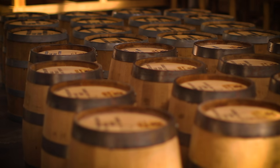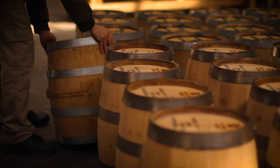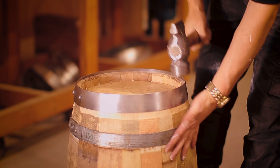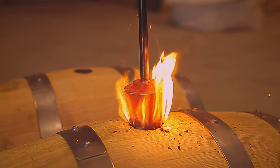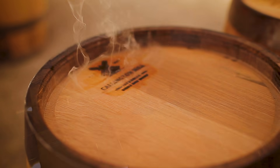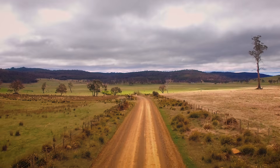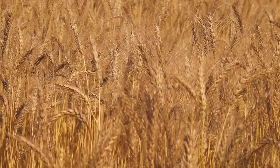We celebrate the craftsmanship of our whiskey, with hand-crafted oak barrels from our very own cooperage. Thanks to the Midlands altitude, climate and premium soils, and locally grown barley,